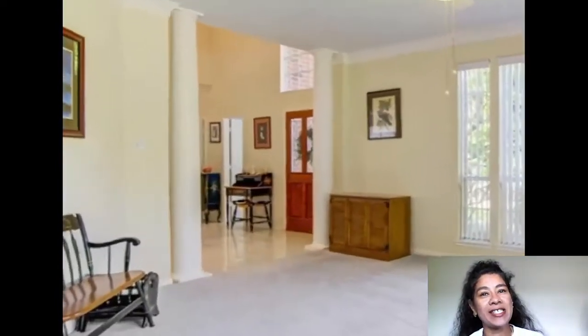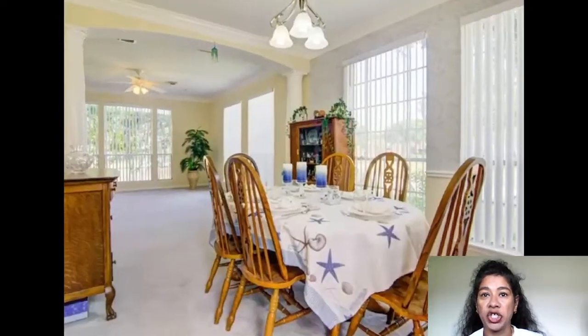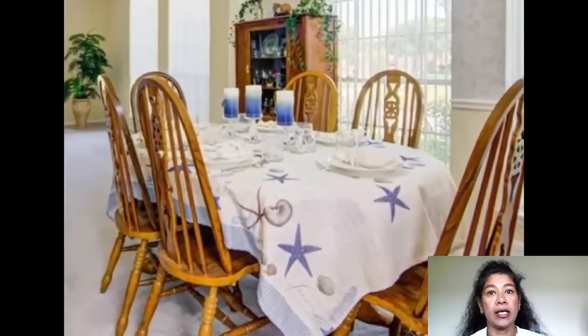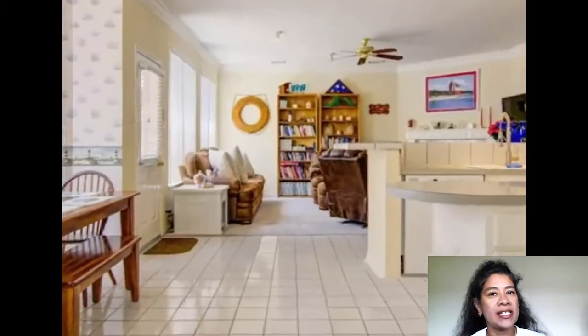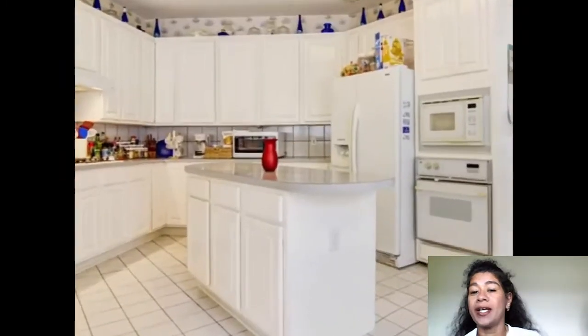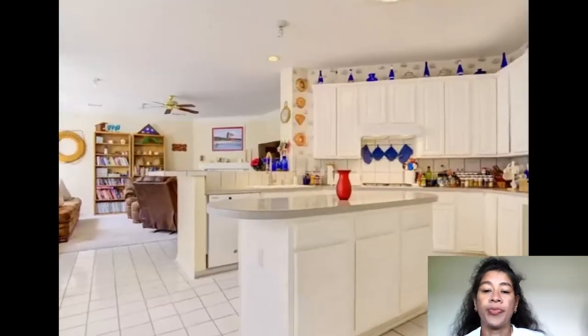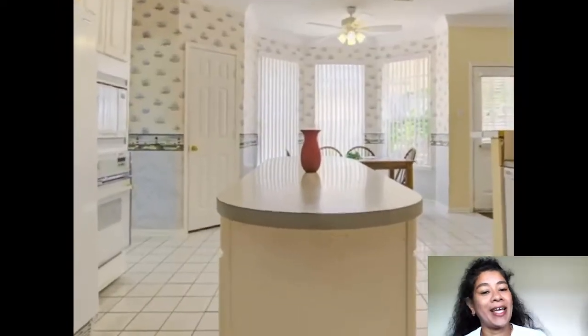Now has freeze resistant glass, landscaping, and shrubs. This is a must-see and will not be available for long. Schedule your showing today with me, Lakshmi Nagaraj. Thank you for watching this beautiful home — come watch it, buy it, and live in it.